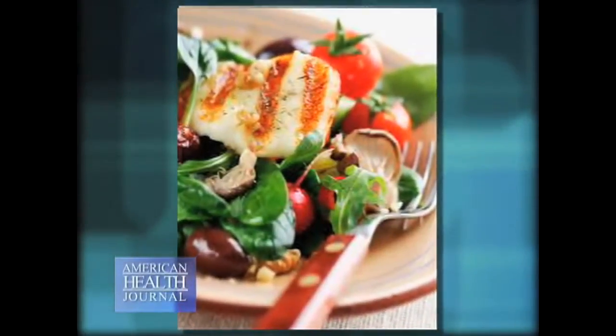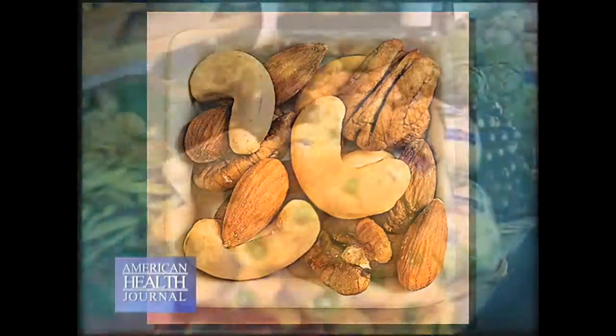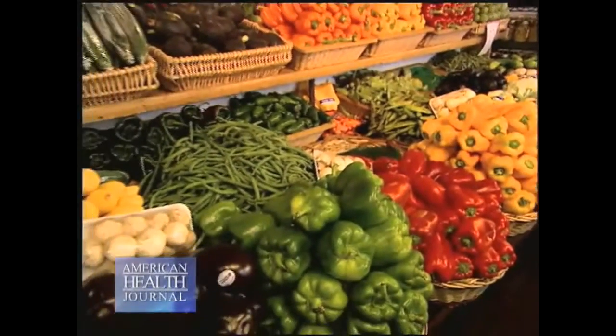In contrast, if you have a Mediterranean diet rich in fish, olive oil, fruits, nuts, and vegetables, you have a much better ratio, and we think that that is helpful in reducing inflammation.